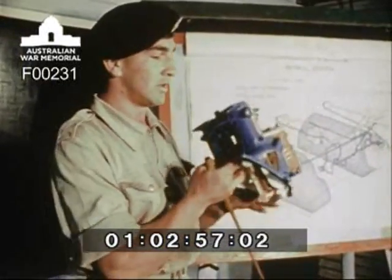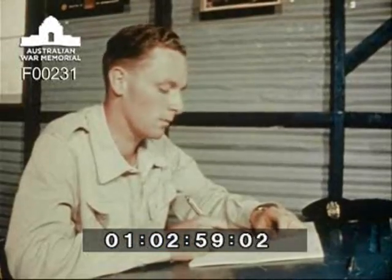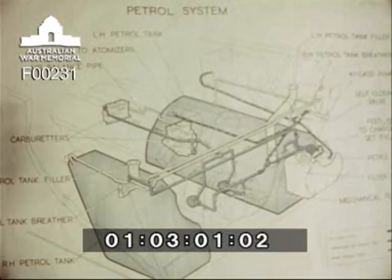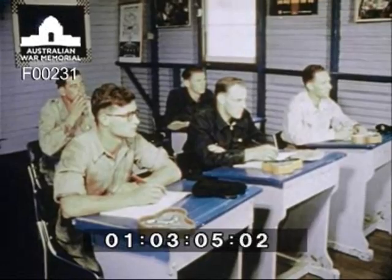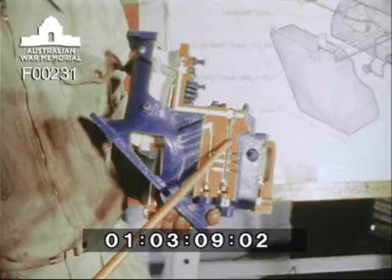Trooper Davidson will become a gunner-signaller in a Sabre squadron. He will be trained initially as a gunner-signaller, but in addition he will be trained also to perform the tasks of every other member of the tank crew. He learns about the engines which power armoured fighting vehicles.